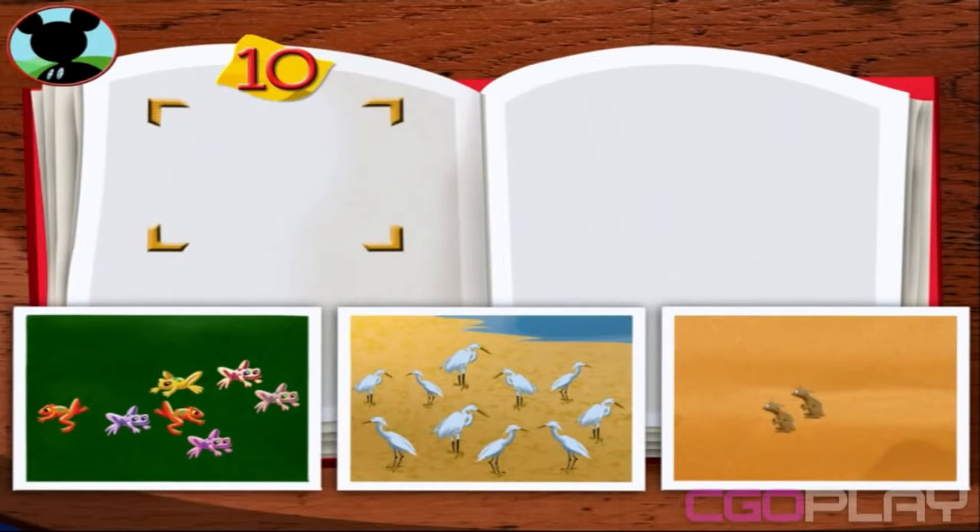Hot dog! It's time to put all the pictures I took into my wildlife photo album. Would you help Mickey match the correct number to each group of animals?